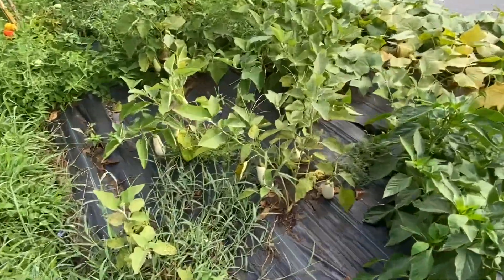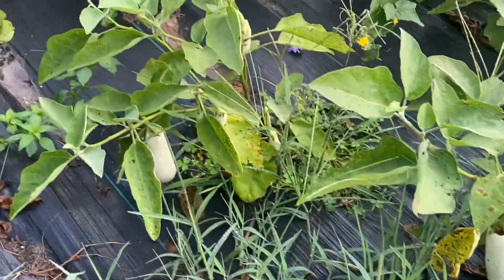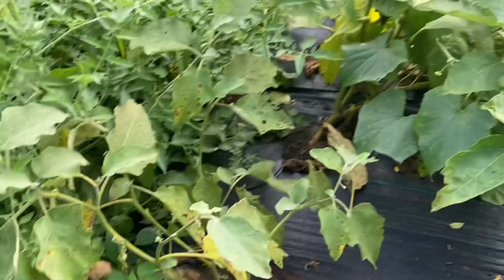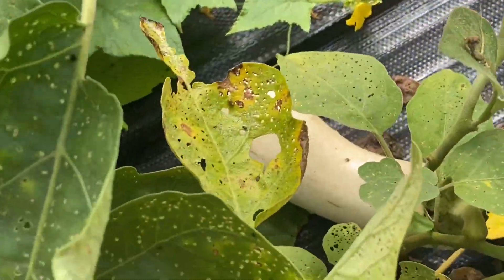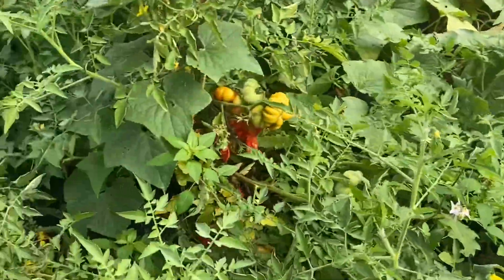Another little experiment we had was our white eggplant. We didn't have any for market last week because we kept them all - my wife makes an eggplant lasagna, like a vegetable lasagna, that we're pretty fond of, so we kept them for ourselves. But they're coming along and we should have some for the market this week, unless we decide to eat them.